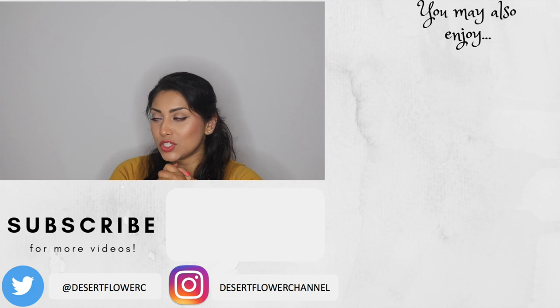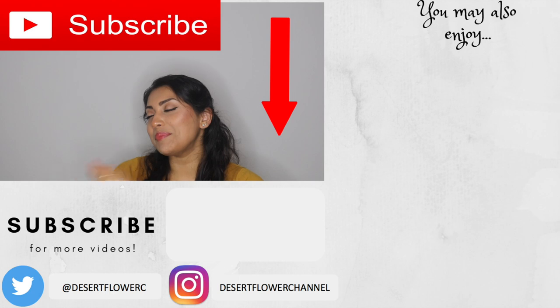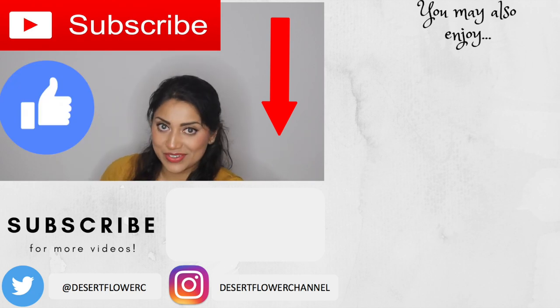Alrighty you guys, that was it for my little Halloween haul! I hope you enjoyed it. Please subscribe if you haven't already, give this video a big thumbs up, and I will see you guys in my next video — bye!